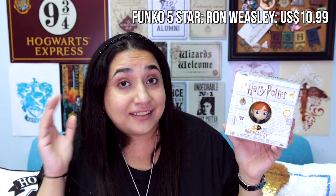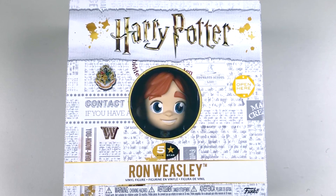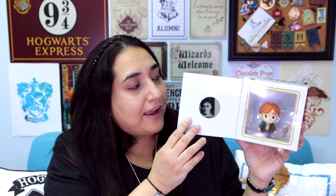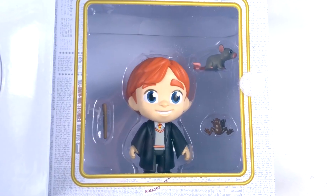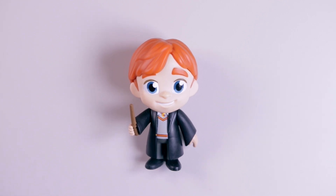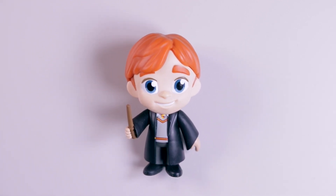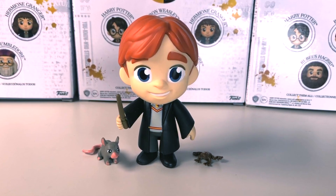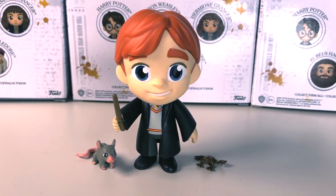Let's move on to Ron Weasley, who I got back in August for $10.99 US dollars from Amazon, and I featured him in my August favorites video so I've already unboxed him — which is why his accessories have kind of flown out of the box with no plastic holding them in. Little Ron is also super cute, in school robes just like Harry. He also has a little wand that he can hold in his hand, and he comes with a tiny chocolate frog and Scabbers the rat, which is just so cute.